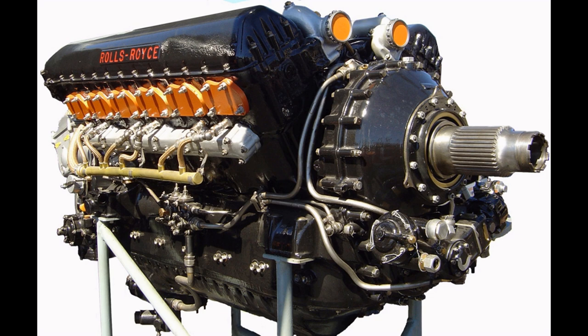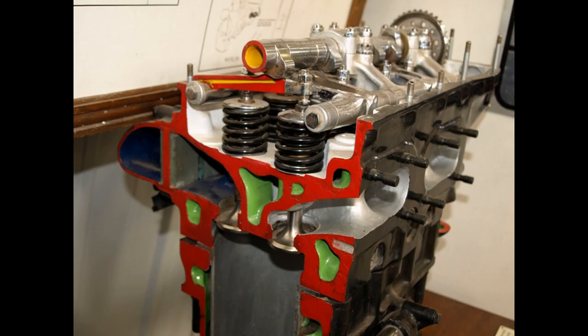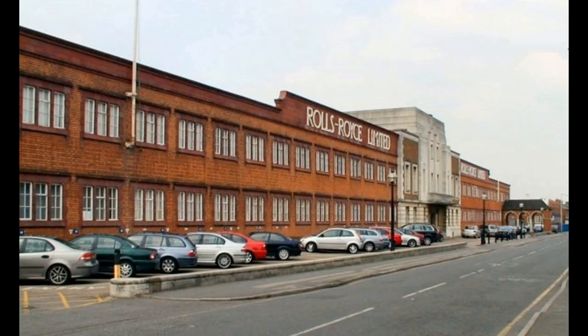Post-war, the Merlin was largely superseded by the Rolls-Royce Griffin for military use, with most Merlin variants being designed and built for airliners and military transport aircraft. The Packard V-1650 was a version of the Merlin built in the United States. Production ceased in 1950 after a total of almost 150,000 engines had been delivered. Merlin engines remain in Royal Air Force service today with the Battle of Britain Memorial Flight, and power many restored aircraft in private ownership worldwide.